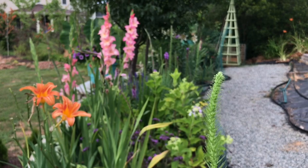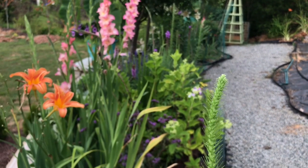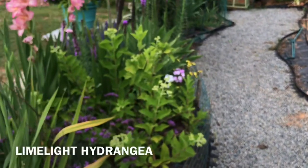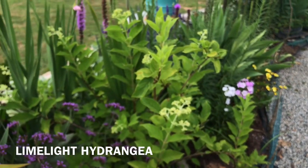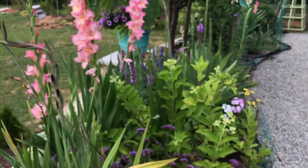Look at those gladiolas — they just popped up this morning. That color right there, along with the blue and purple, and pretty soon the limelight hydrangea growing over here will give that nice white to neutralize all the cool colors coming up along this border.